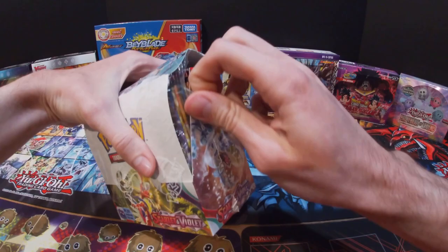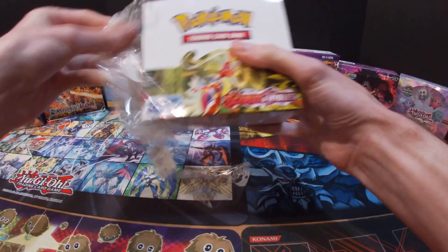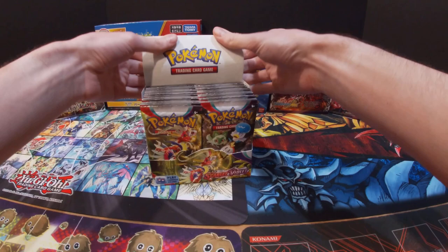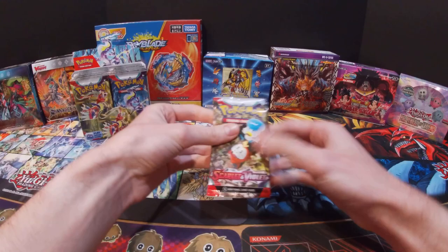Now let's go ahead and open up this booster box. If you all enjoyed today's video, be sure to like and subscribe and ring the bell so that you can be notified of all my new videos. Let's go ahead and start off with the first pack on the right side.